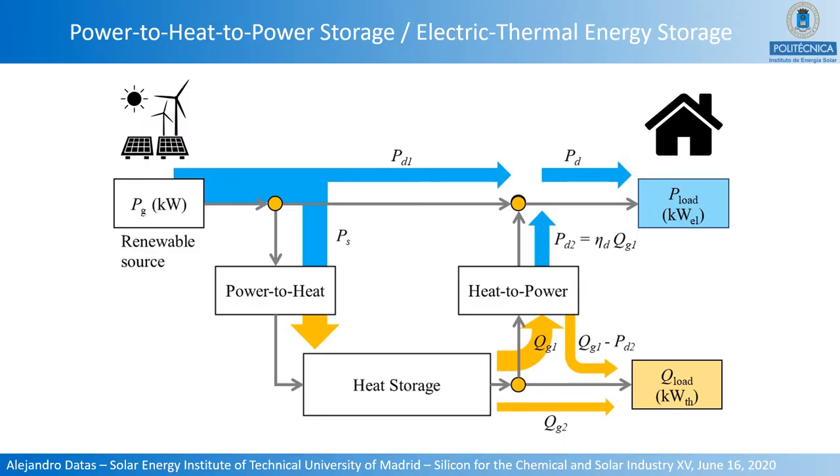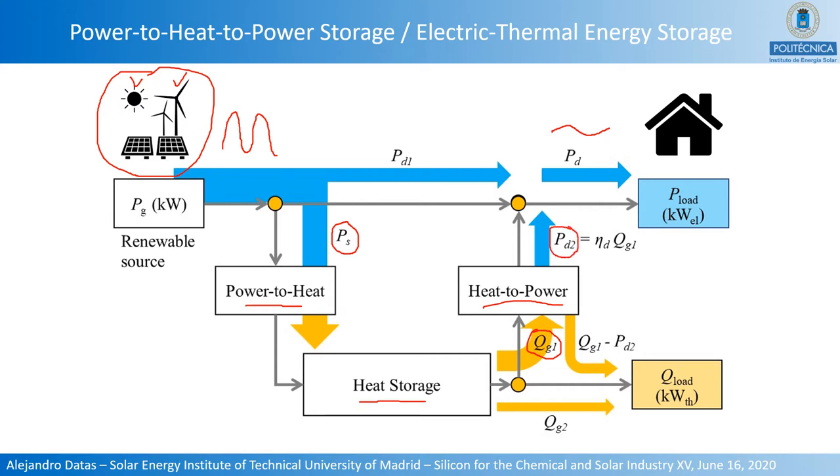I will start by explaining the concept of power-to-heat-to-power storage, or electric thermal energy storage. We start with a variable renewable energy source, such as solar or wind, that produces intermittent power. The purpose of this system is to provide a more stable power supply at the output. For that, the system uses part of the power generated during periods of low demand, converts it into heat, stores that heat, and when needed, converts it back into electricity. This output electric power is combined with power directly generated by renewable sources, resulting in a stable output power.